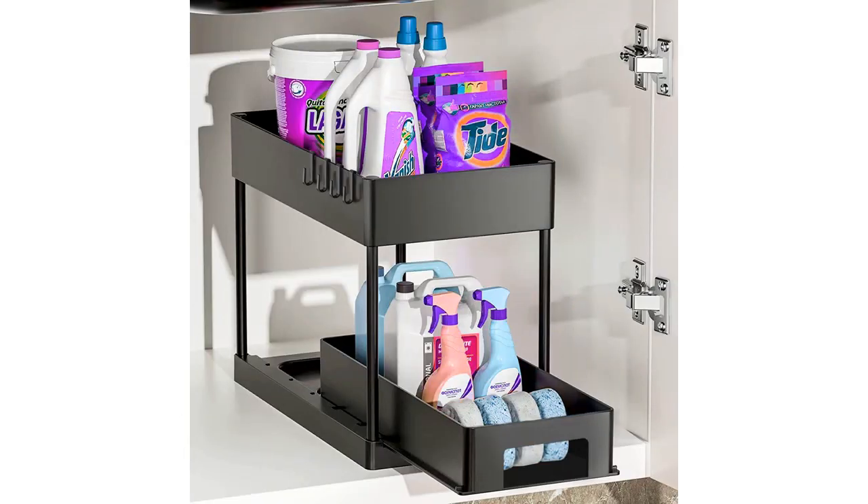I highly recommend the 2-pack under-sink organizers and storage with sliding storage drawers basket, 2-tier bathroom organizer under-sink, kitchen cabinet organizers and storage rack with hooks.